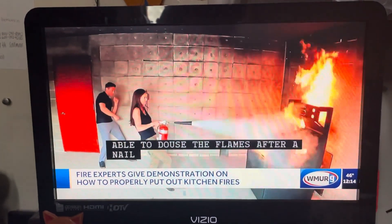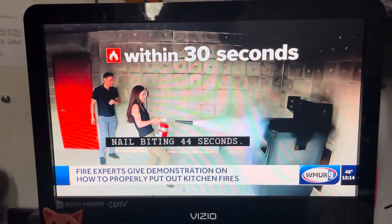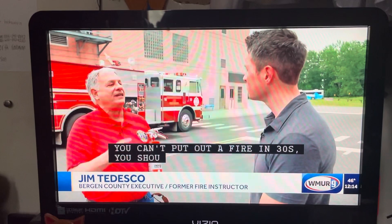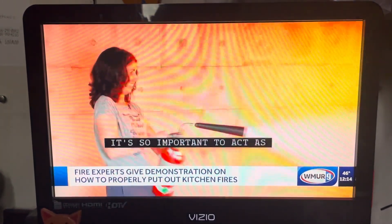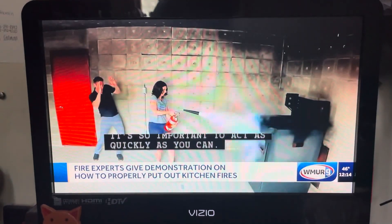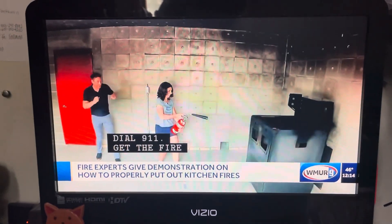Experts caution that if you can't put out a fire in 30 seconds, you should get out. It's so important to act as quickly as you can: dial 911, get the fire extinguisher, aim at the fire, try to put the fire out, and then leave.